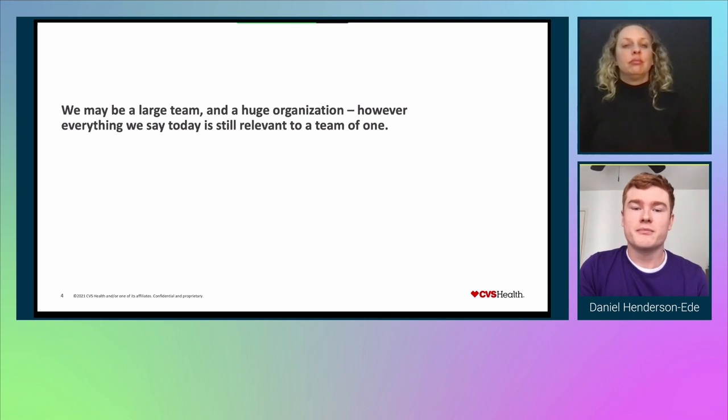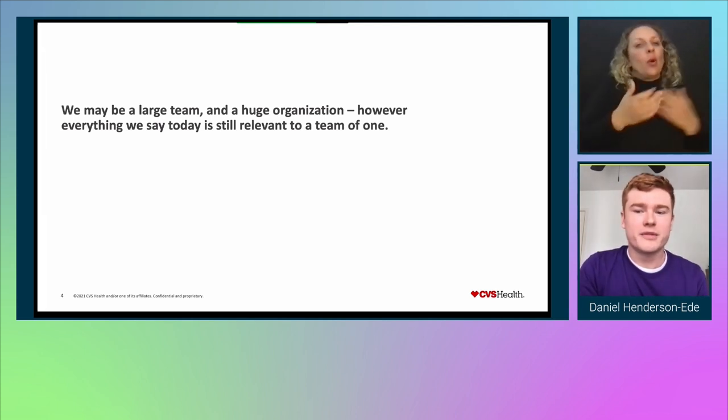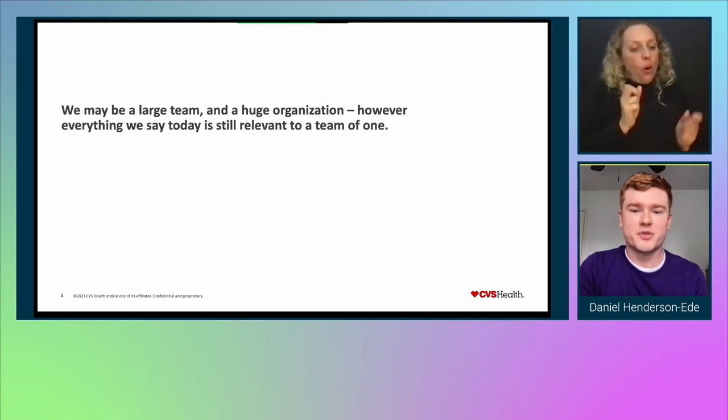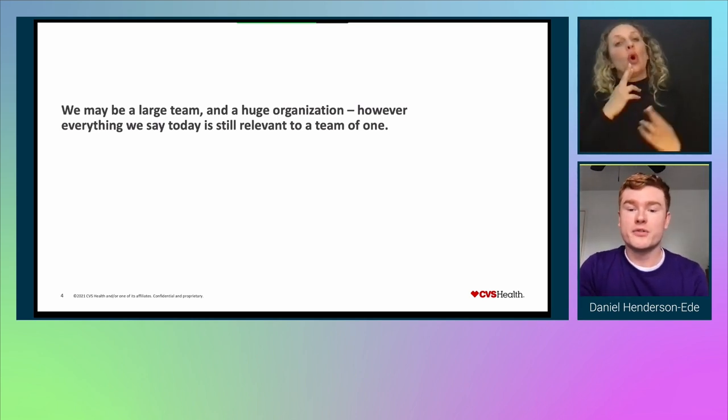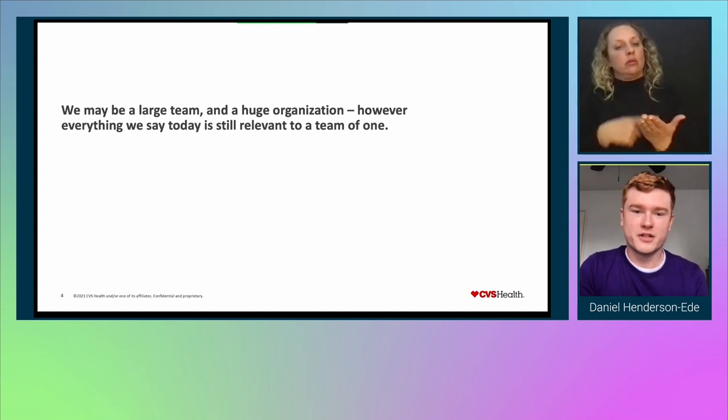We may be a large team and a huge organization, however everything we say today is still relevant to a team of one. Our lessons learned can apply to anyone — even a single accessibility contributor working within the design system space. We really hope you find today's topic useful, and we would love to talk to you more based on your questions at the end of the presentation.